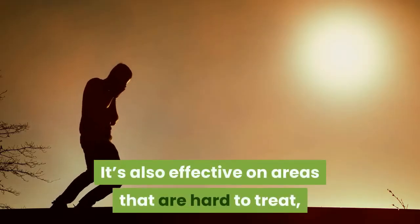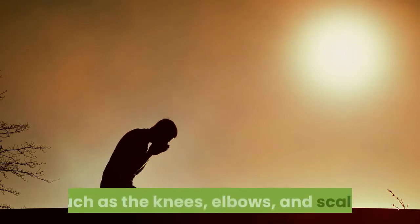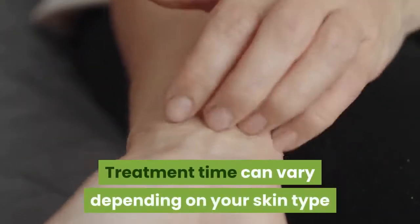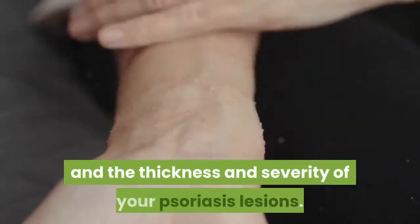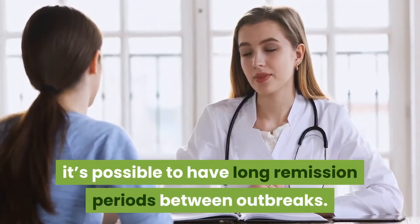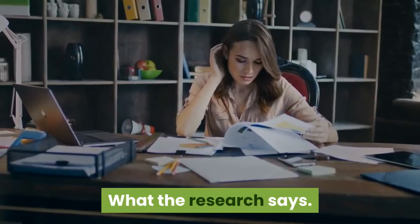It's also effective on areas that are hard to treat, such as the knees, elbows, and scalp. Treatment time can vary depending on your skin type and the thickness and severity of your psoriasis lesions. With this therapy, it's possible to have long remission periods between outbreaks.